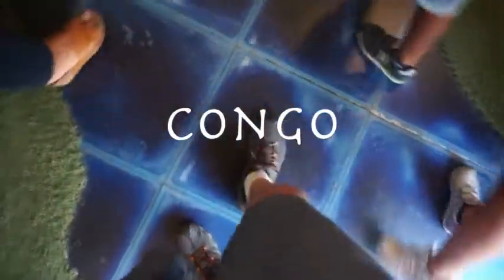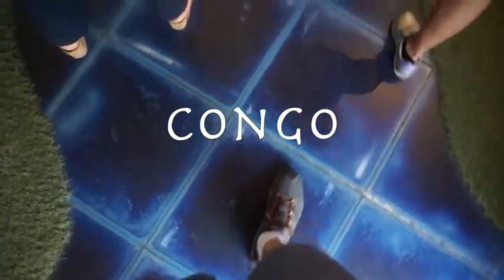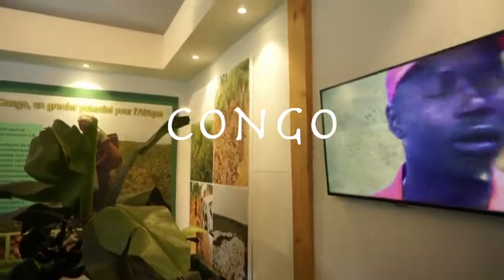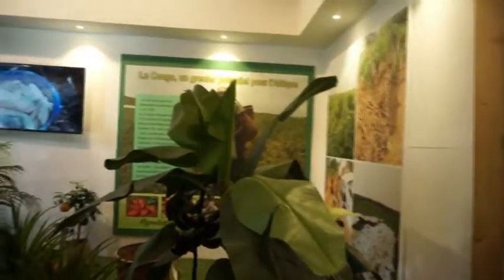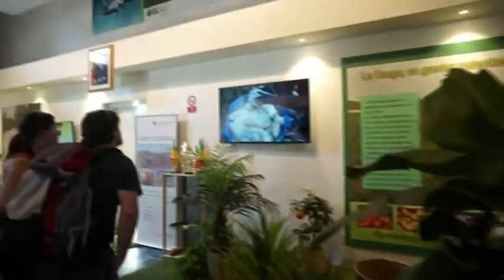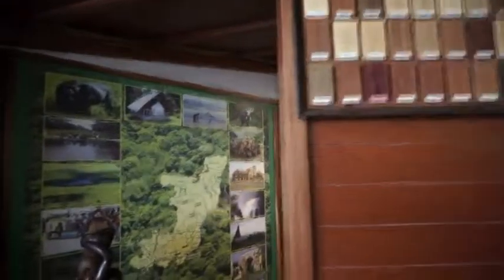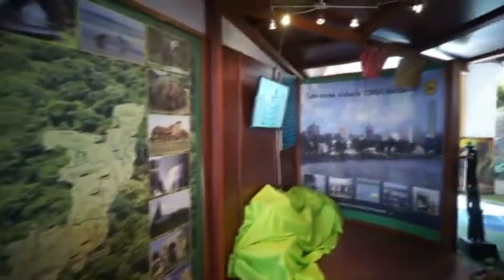Now we'll take a look at the pavilion of Congo. Congo is part of the cereals and tubers cluster, so you can see additional information there. You see this very interesting floor that greets the visitor just as you enter. As a small pavilion, it offers the guest a number of interesting discussions of local culture, local wood, and other resources.